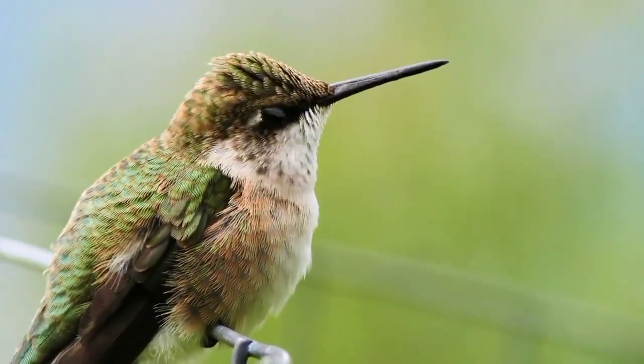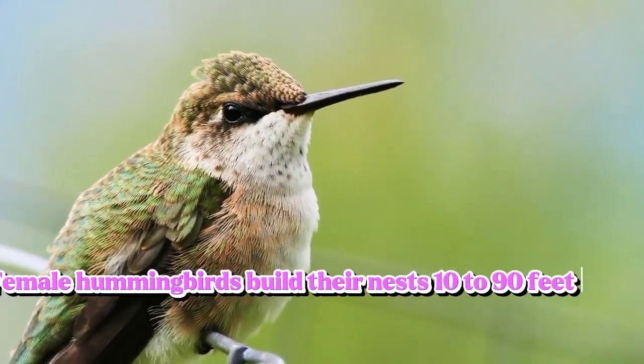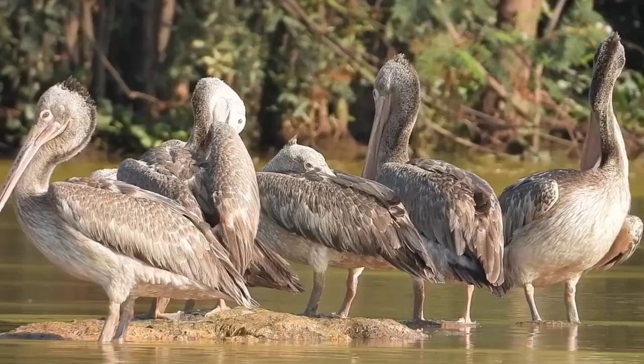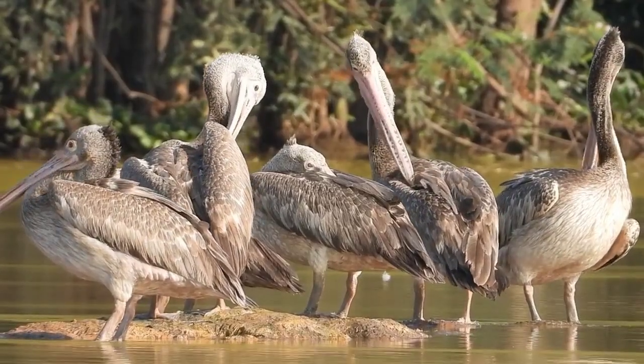Hummingbird. Female hummingbirds build their nests 10 to 90 feet high, generally in trees or shrubs.